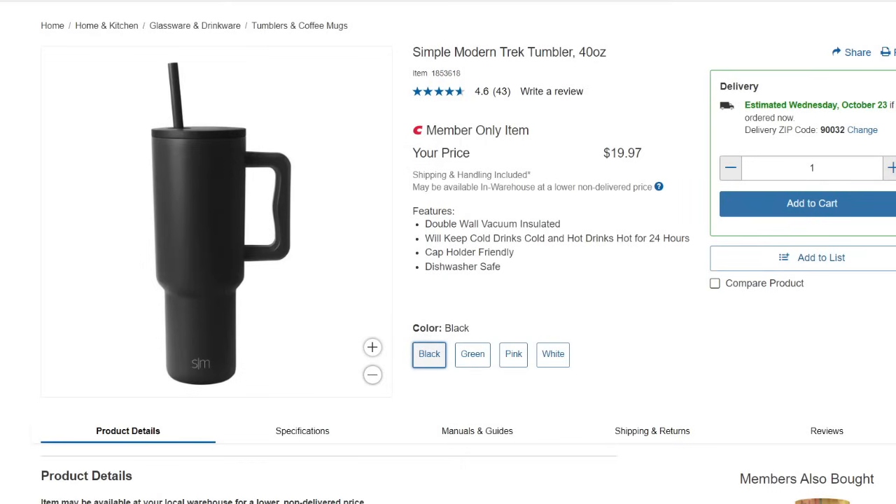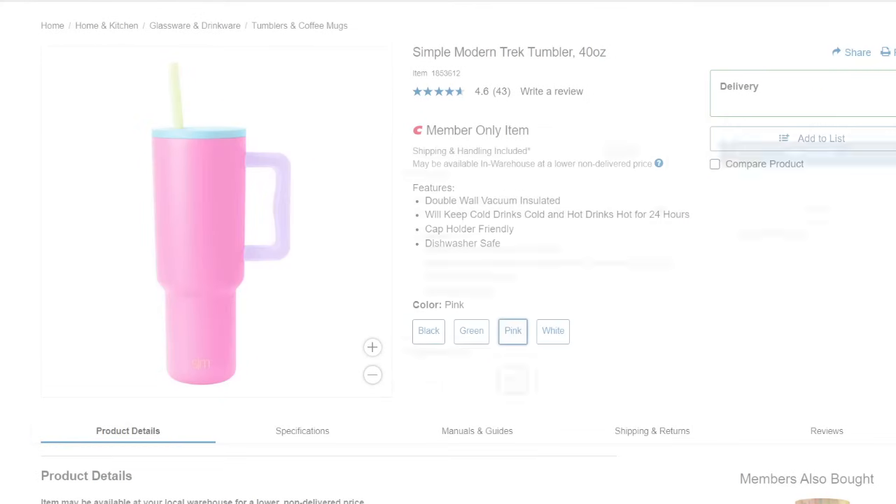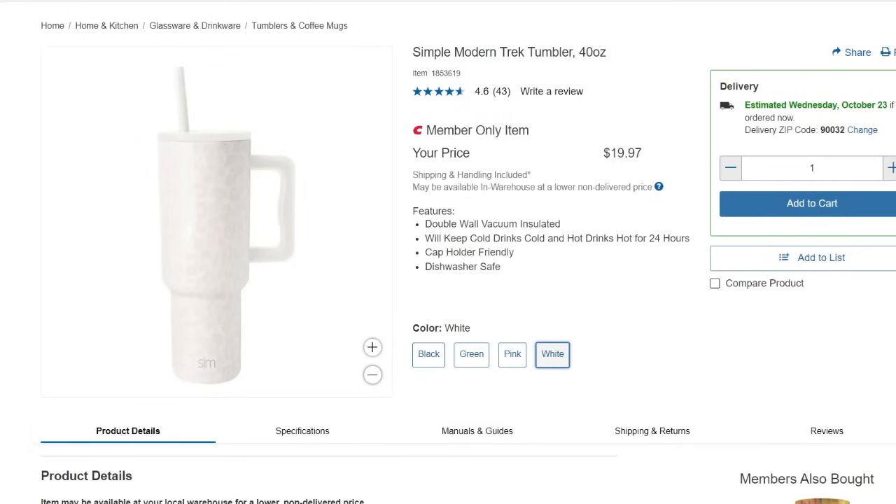Now let me show you some amazing deals I spotted on Costco.com. Remember those Simple Modern tumblers that were in several Costco locations? They now have holiday colors like red, green, and beige, but these are the previous ones — a 40-ounce tumbler available in black, green, pink, and even leopard print. They're $19.97, double wall vacuum insulated, keeping beverages cold or hot for 24 hours, and dishwasher safe.